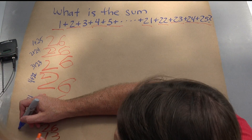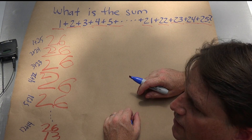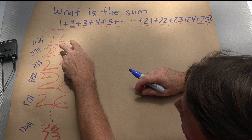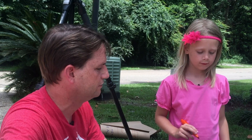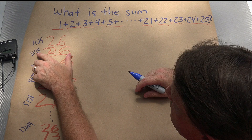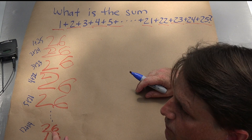So this one right here was 12 plus 14, right? And then the 13 was the one that was extra. So how many 26's are there here? 12. 12, right? 1, 26; 2, 26; 3, 26; 4, 26; 5, 26 — down to 12 26's.